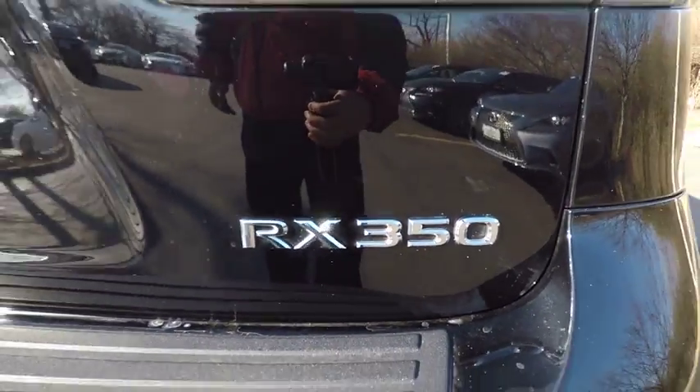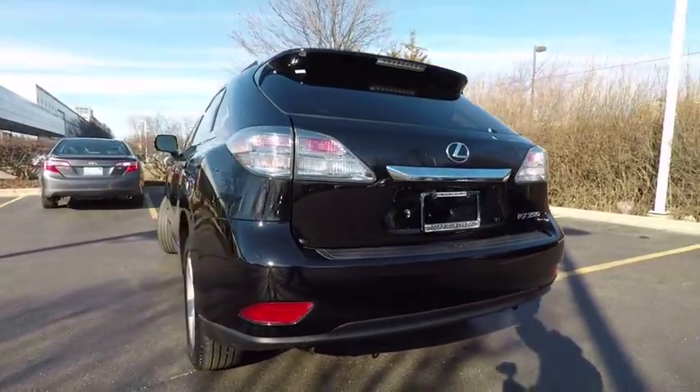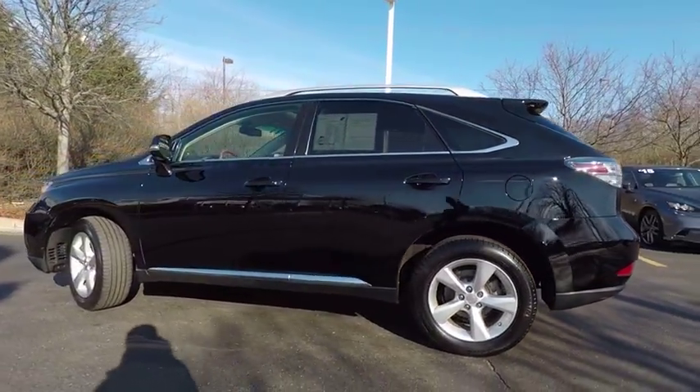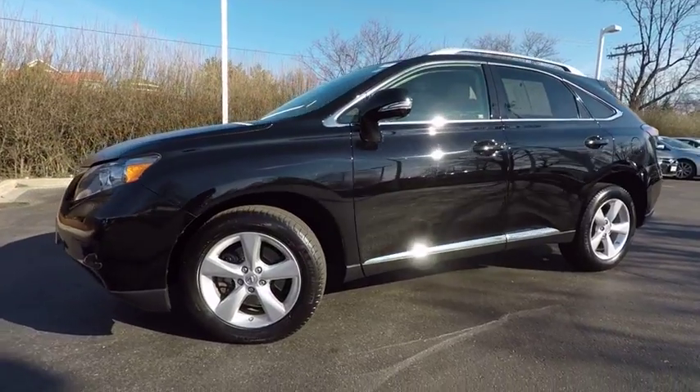Here are some of this vehicle's great options: stability control, traction control, power steering, cruise control, compass, fog lights, child safety locks, daytime running lights, electronic brake force distribution, tachometer.